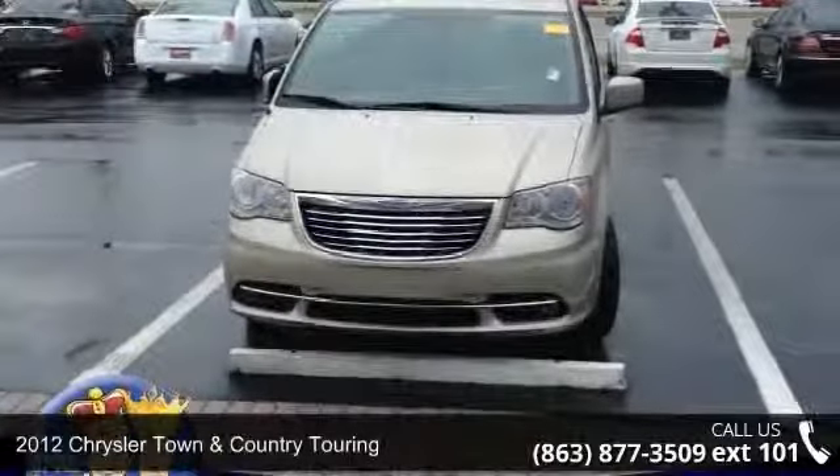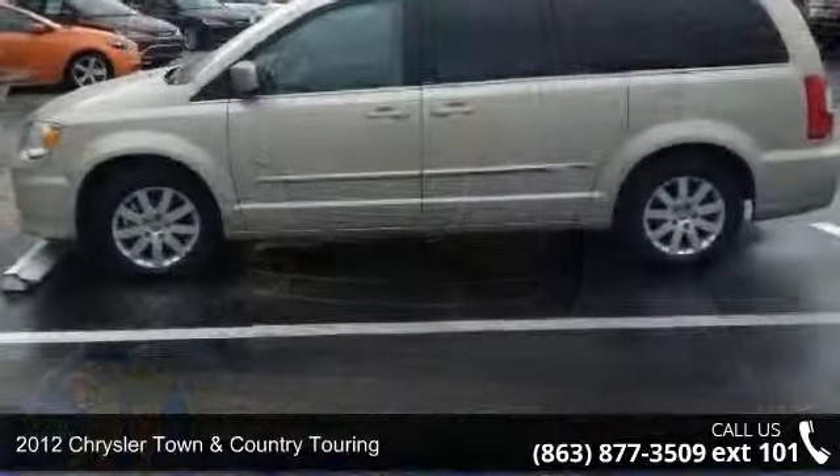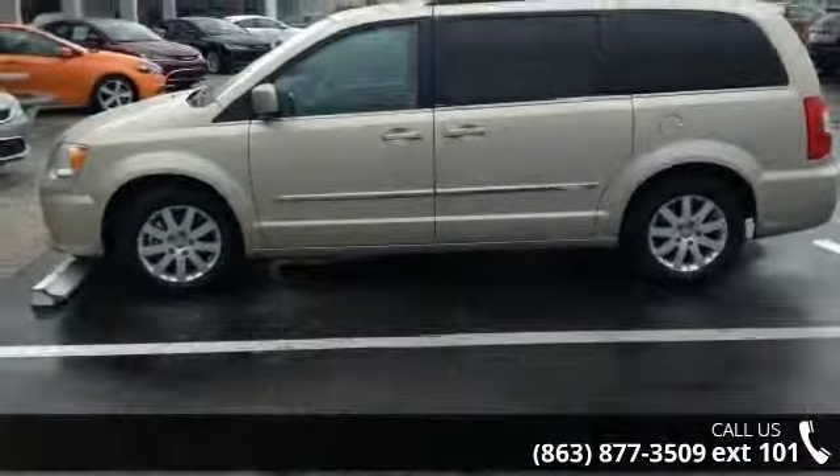Check out this 2012 Chrysler Town & Country Touring. If you are looking for a first-rate auto, this one could be yours today.